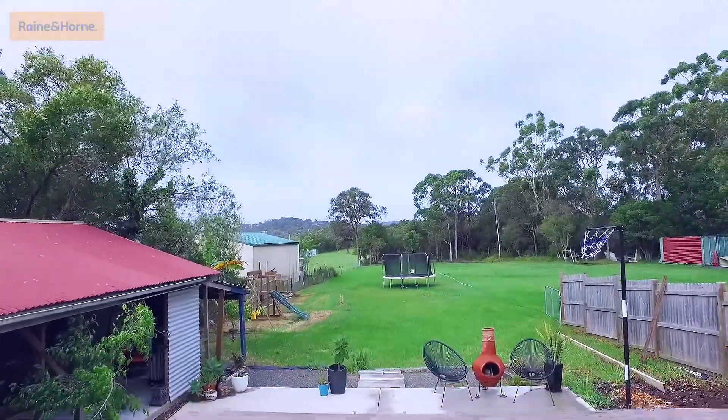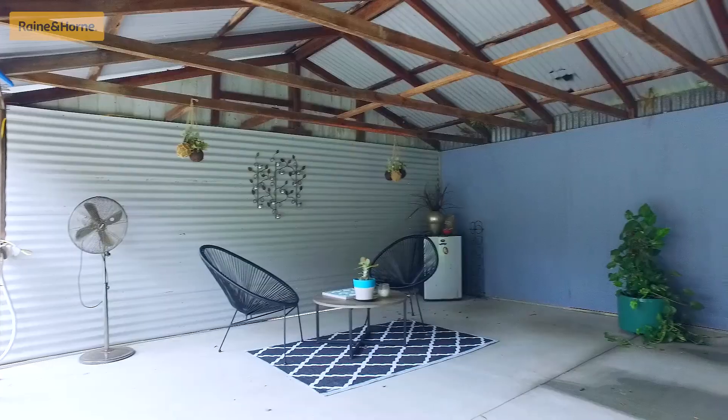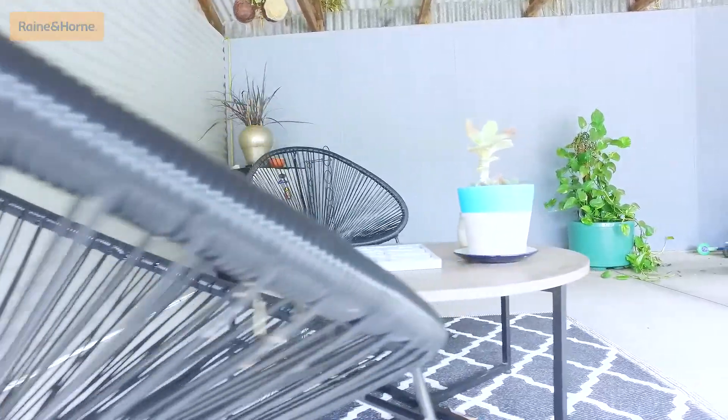Walking outside to a brand new front deck and rear staircase, it opens out to a large entertaining area, with a covered outdoor games shed and workshop area as well.